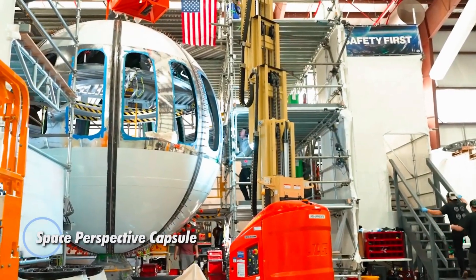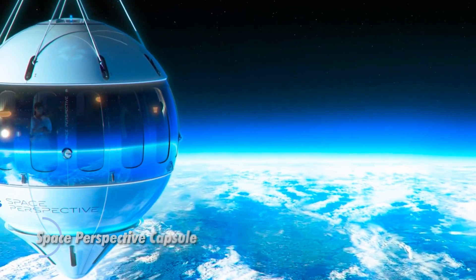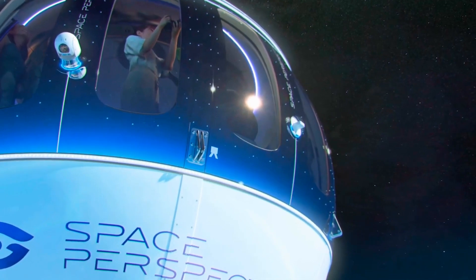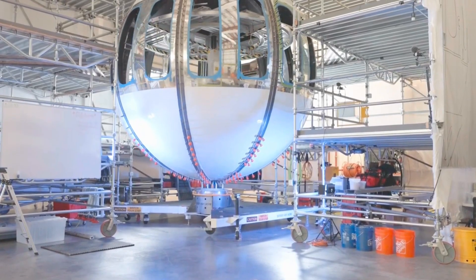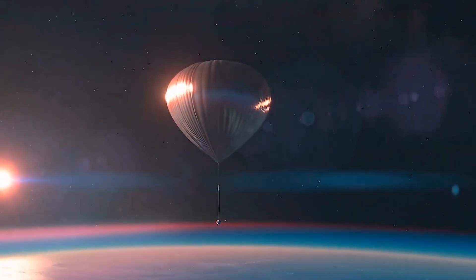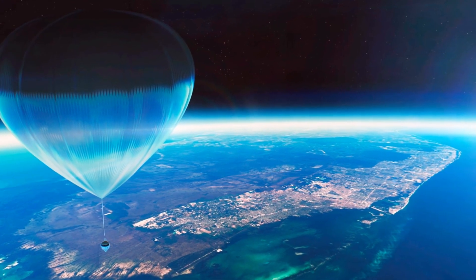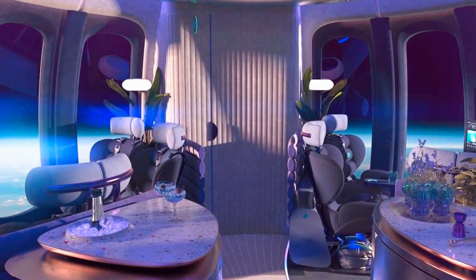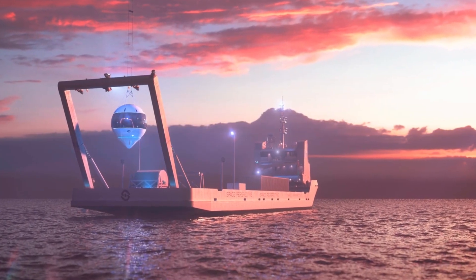Space Perspective capsule, also known as Spaceship Neptune: a revolutionary concept in space tourism that will transport passengers to the furthest edge of space using a massive hydrogen balloon. Designed to provide an opulent and comfortable space travel experience, the capsule features amenities such as a bar, restroom, reclining seats, plants, and a 360-degree panorama of Earth. It accommodates up to eight passengers and a pilot in a climate-controlled, pressurized, spherical capsule offering a luxurious setting for space exploration.